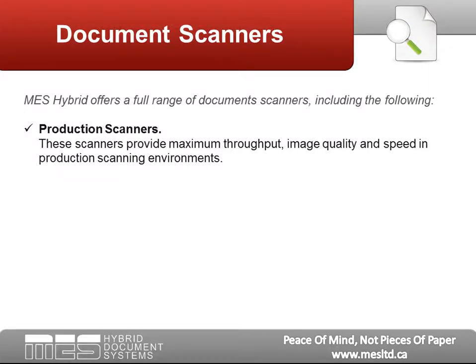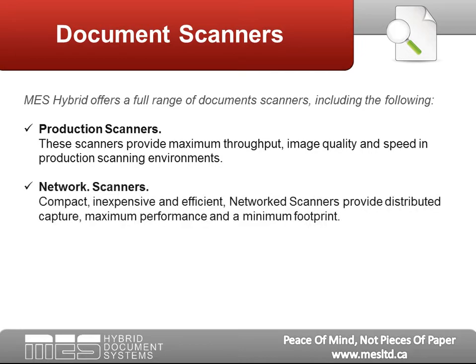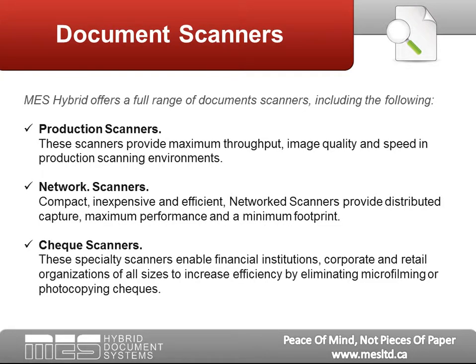Production Scanners: These scanners provide maximum image quality and speed in production scanning environments. Network Scanners: Compact, inexpensive, and efficient, network scanners provide distributed capture, maximum performance, and a minimum footprint. Check Scanners: These specialty scanners enable financial institutions, corporate and retail organizations of all sizes to increase efficiency by eliminating micro-filming or photocopying checks.